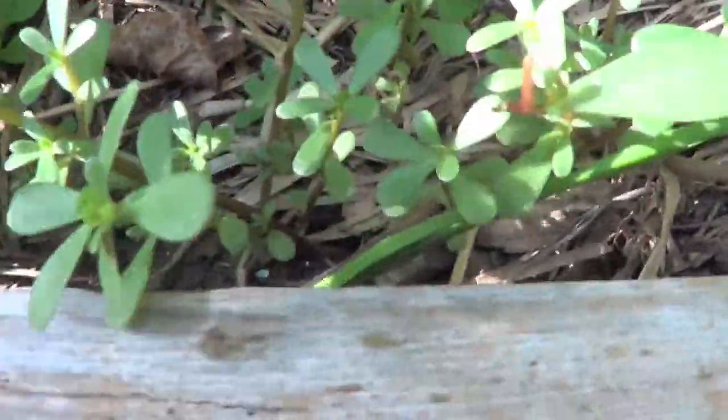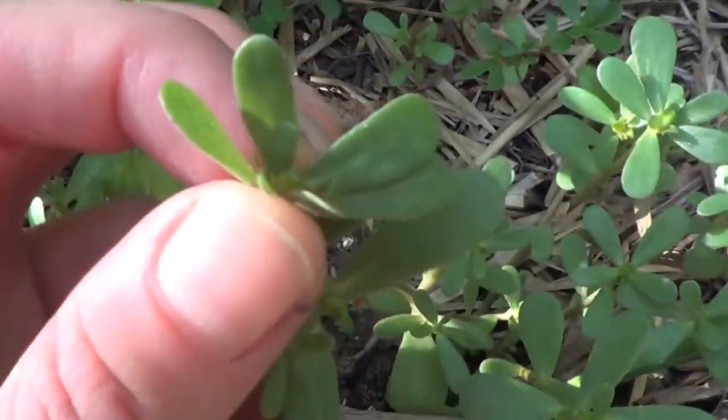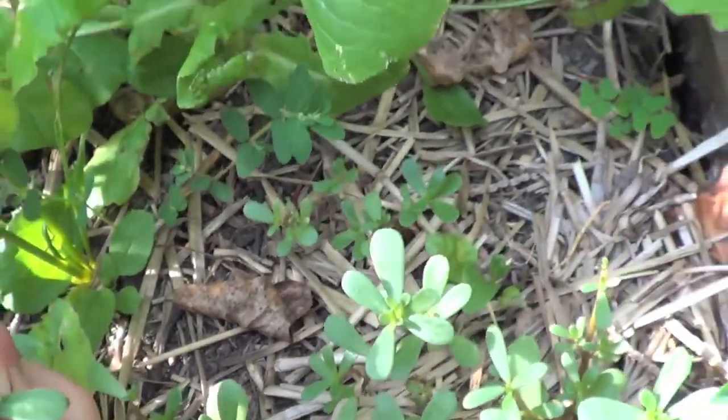This is the wild purslane I was telling you about — it's almost like a succulent. So good in smoothies or salads, and just loaded with omega-3s and essential fatty acids. My dad's garden is a lot more in a straight line — it's a square plot, and that's that.